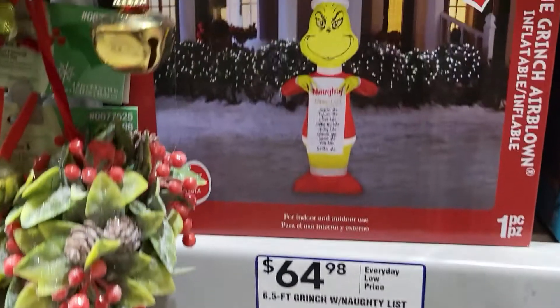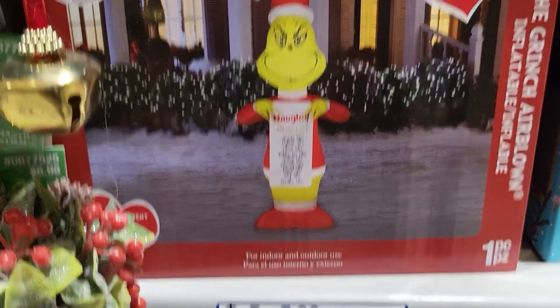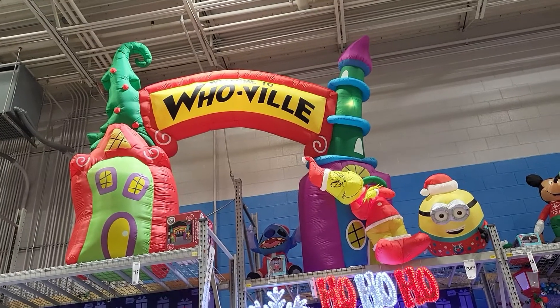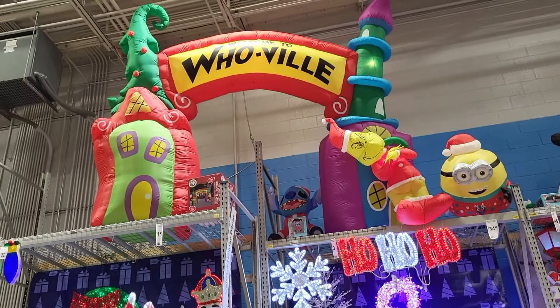They have one that's six and a half feet tall with a naughty or nice list, and it's $64.98. And here's the Whoville sign for The Grinch That Stole Christmas — 'Welcome to Whoville' — it's a giant blow-up.